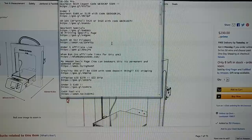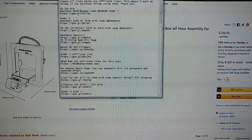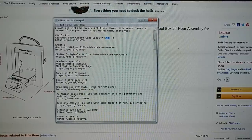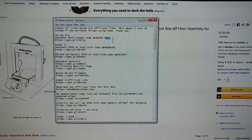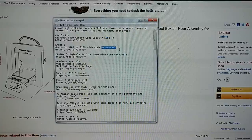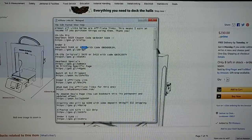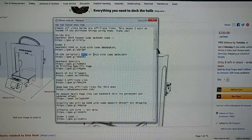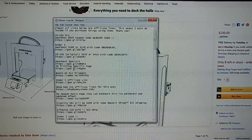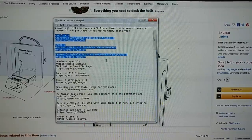A couple of Gearbest specials: the CR-10S Pro is $619, and a coupon code brings it down to $589. You'll have to wait two to five weeks for Chinese shipping, but $589 for the CR-10S Pro is impressive. They also have a coupon — GBender3PL — to get the Ender 3 for $159, and you can snag the original CR-10S for $410 after applying the coupon. They have a Black Friday specials page; the three I thought were most interesting are posted in the description of this video.